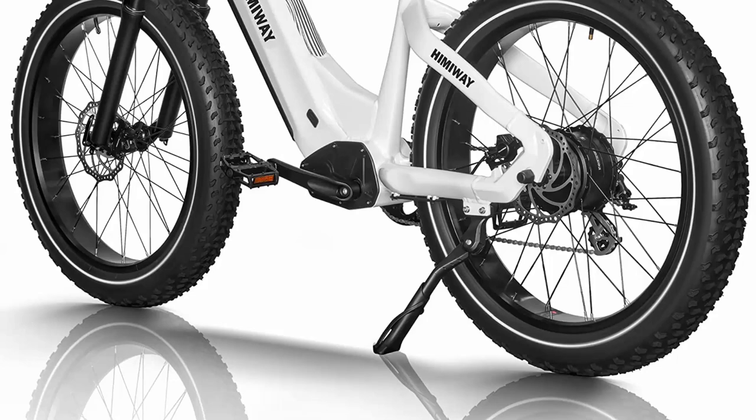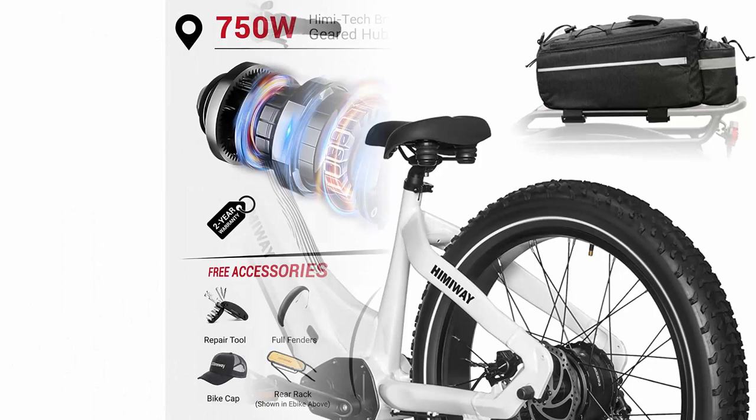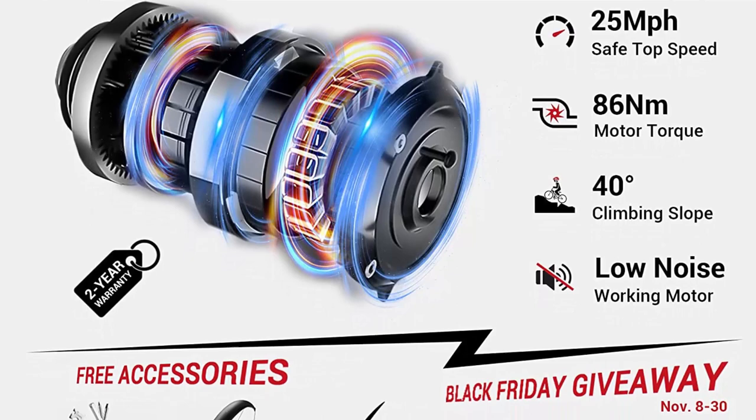Exclusive giveaway for Black Friday: during November 8th to 30th, Himaway offers an extra 9.5L rear bag as a giveaway accessory. The bag will ship separately from the bike, with an approximate shipping date around December 5th.